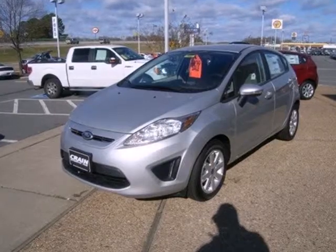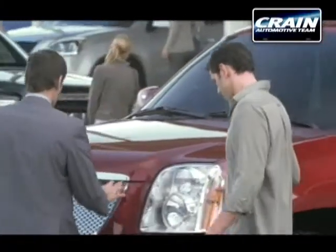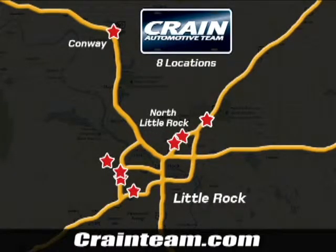Come in and test drive the 2013 Ford Fiesta today. Visit us anytime at craneteam.com. Go, go, go. The Crane Team's got them. Craneteam.com.